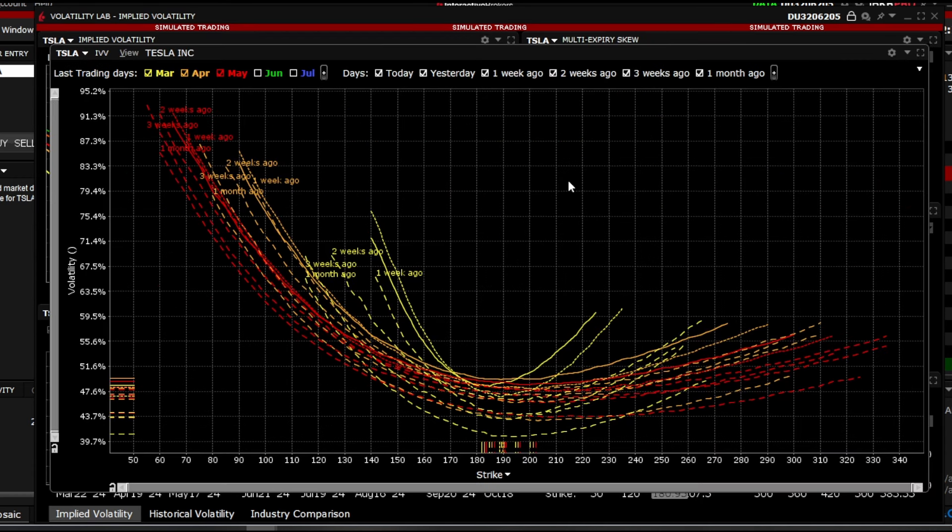The volatility smile is tilted towards puts, indicating a downward trend. Let's add more strikes here. The picture regarding Tesla is starting to clear up a bit.